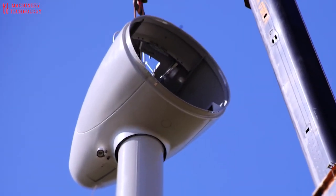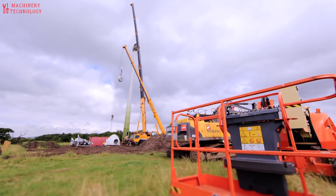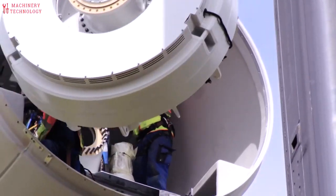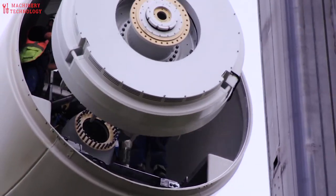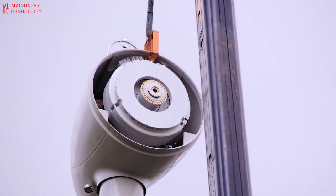As per a SkyQuest study, to meet the global demand for energy, more than 1.49 million wind turbines with 4 MW capacity would be needed to meet the global energy need in the wind turbine foundation market.